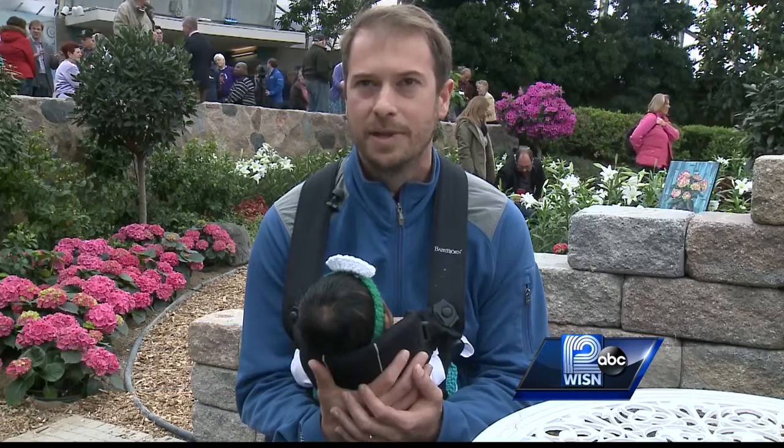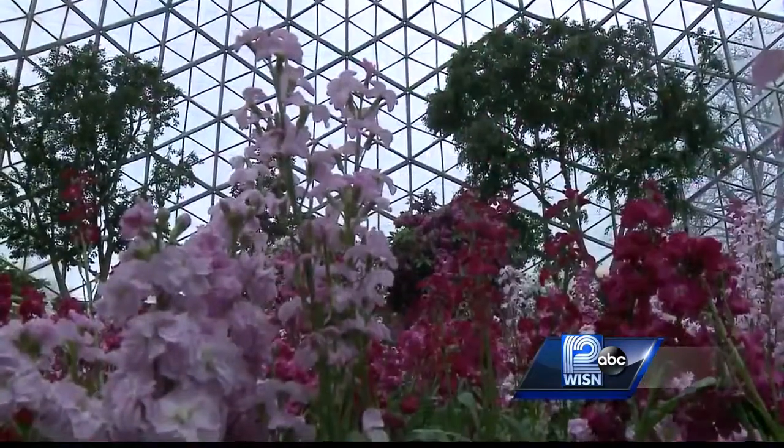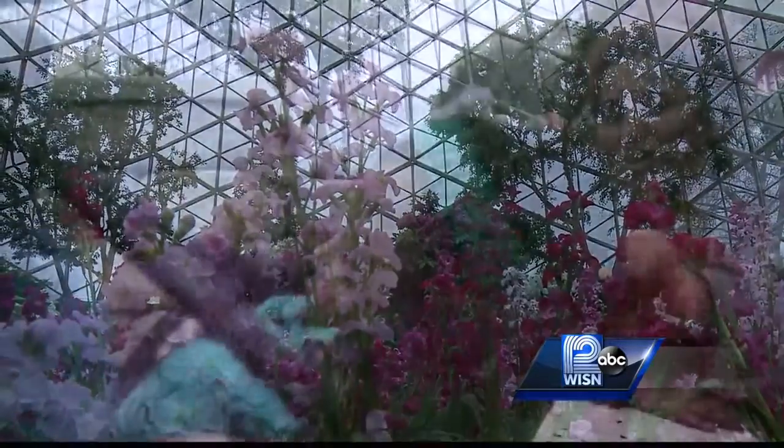I mean, it's a great place to come in the winter in particular, and now with our kind of cool spring that we're having in the last couple of weeks, it's nice to come out here. The colorful array in the garden impression show brought some springtime smiles to many faces.